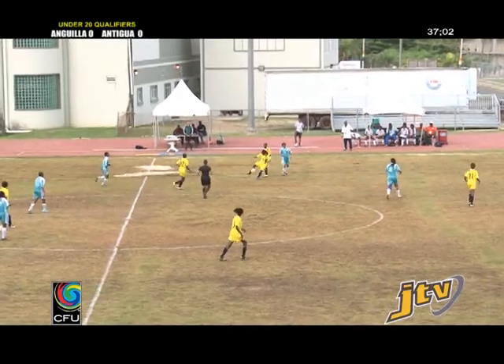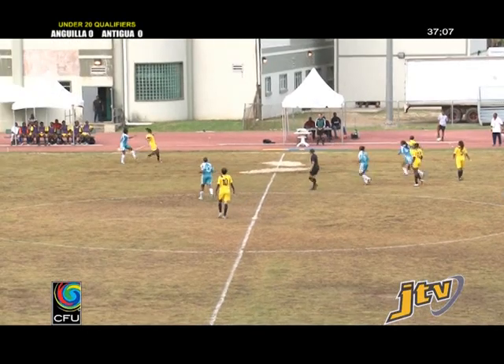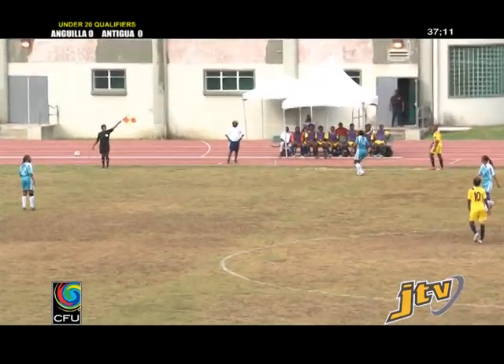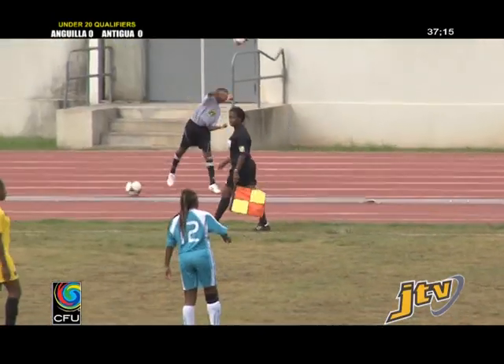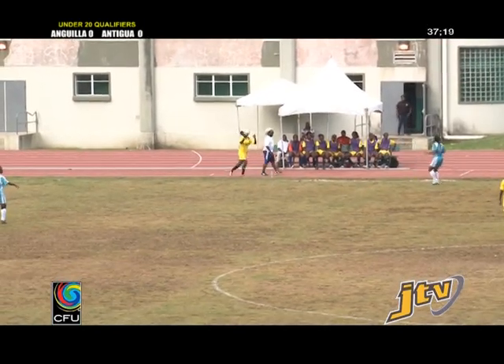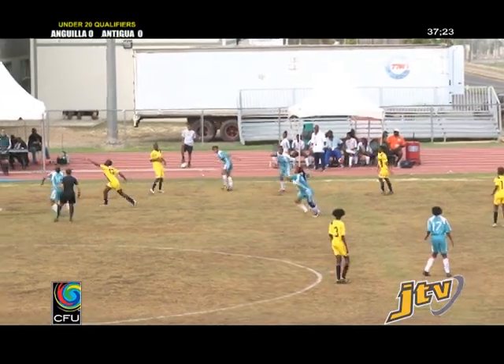The Antiguans have actually had more attacks at goal, but the Anguillans have better shots because they have better shooters. I'm not convinced that the lineup I'm seeing with the Anguillans today — the way that they have rotated their side — is the best. It'll be interesting to see if at halftime the coach for the Anguillans makes that change and brings Colleen Johnson back to the front.